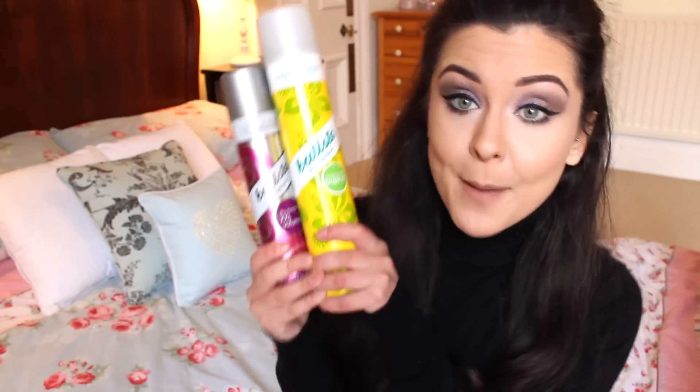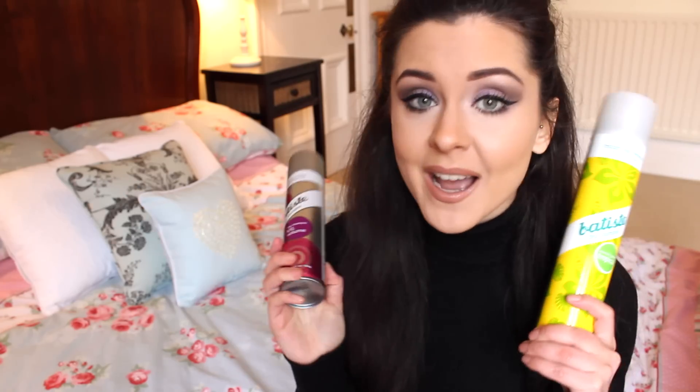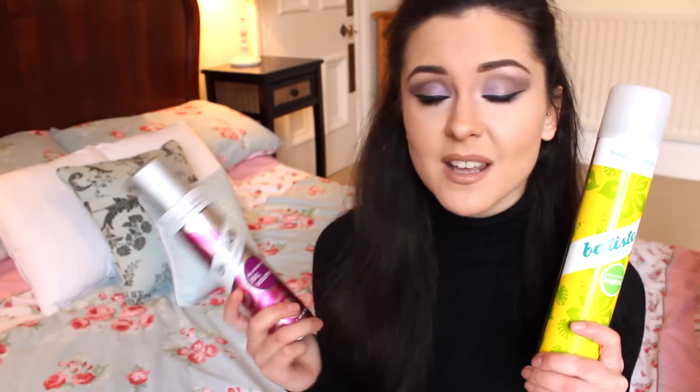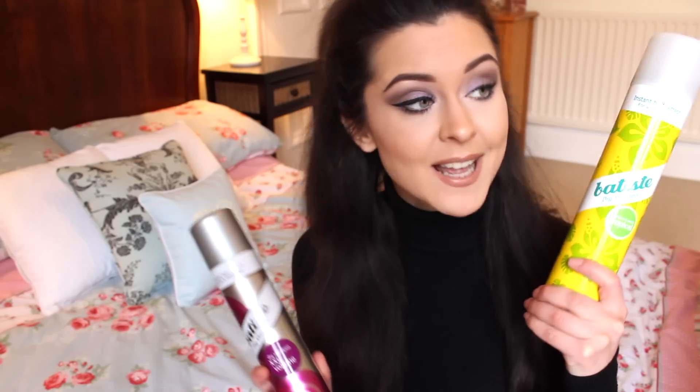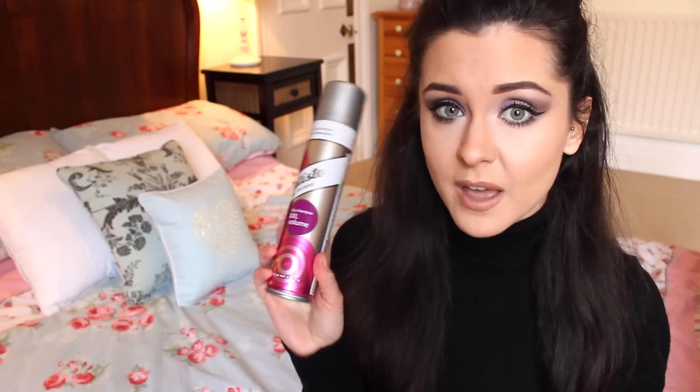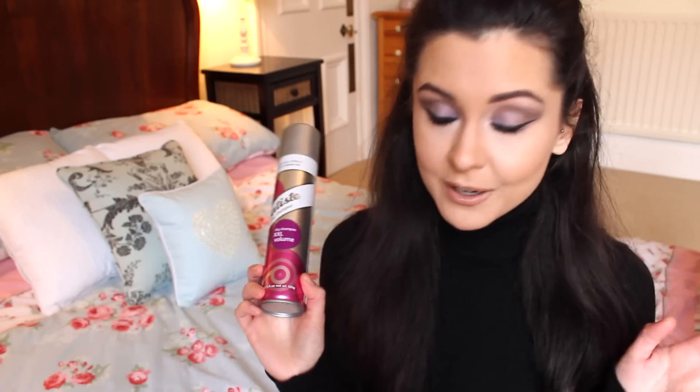Lastly, I just stocked up on some dry shampoo, because you can never have too much dry shampoo. I love the Batiste — I've tried other ones but I just always go back to this. I like the scent of the coconut one the best, but this one really does the job. The XXL volume does make your hair feel a little bit gritty, but it adds so much volume. I've used them for years and I just love them.